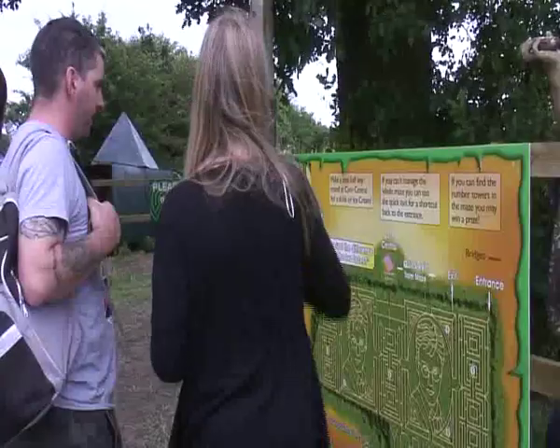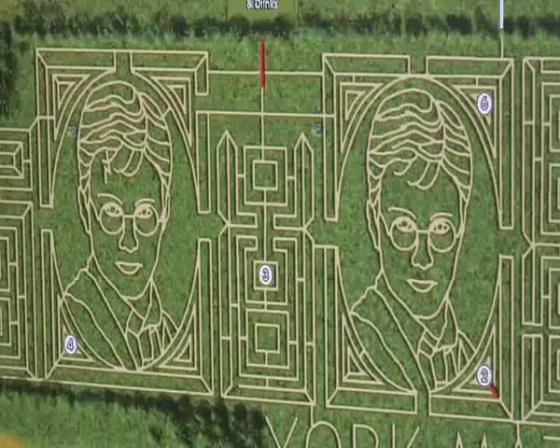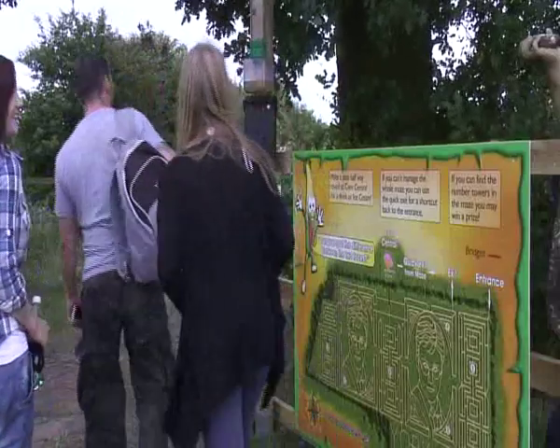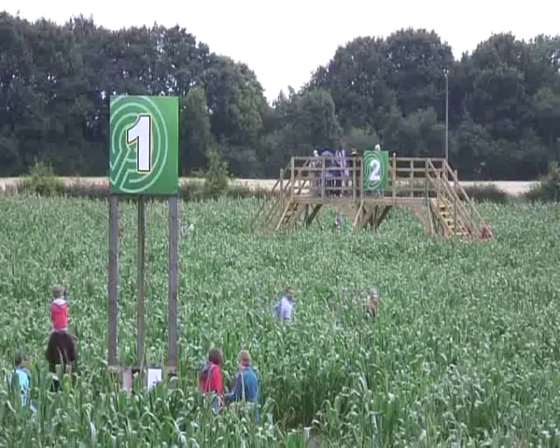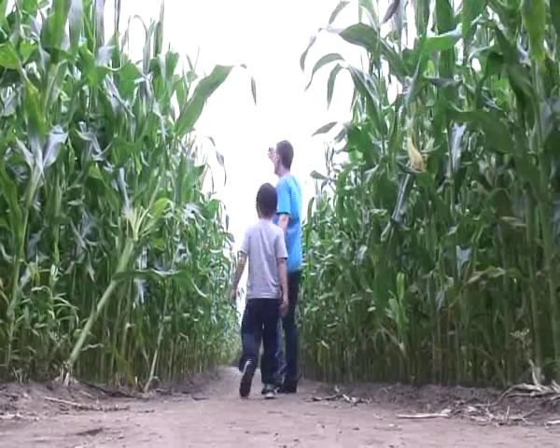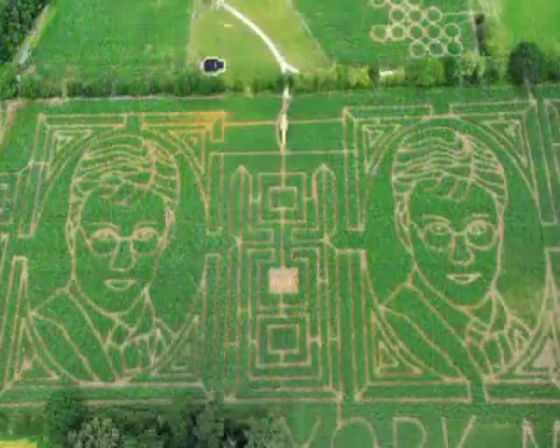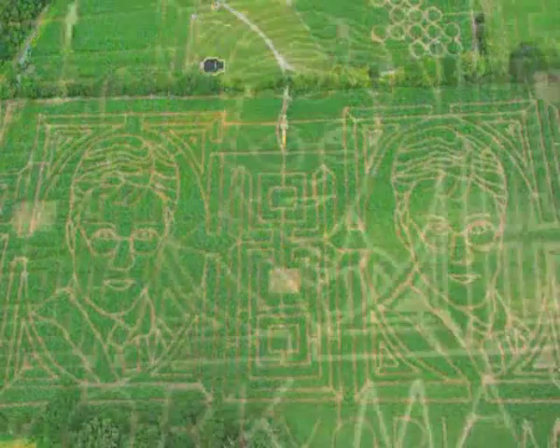This summer, Tom Piercy created a giant maze using two portraits of Harry Potter faces, making it the world's largest spot-the-difference competition. Over 15 meters in diameter, each face is also believed to be the largest image of Daniel Radcliffe ever created.